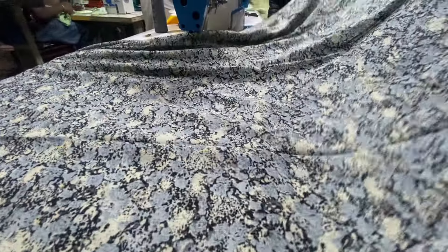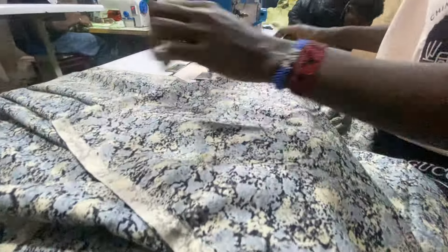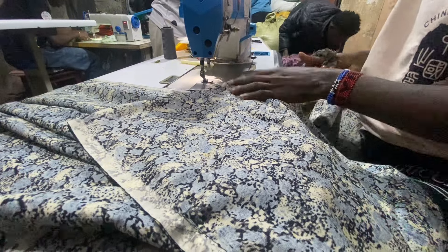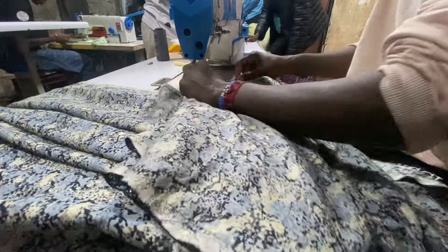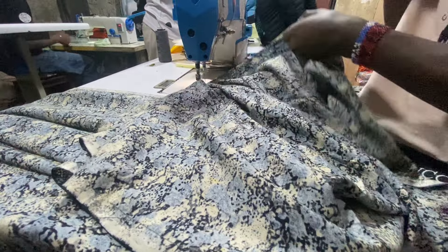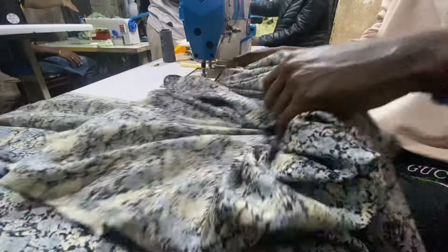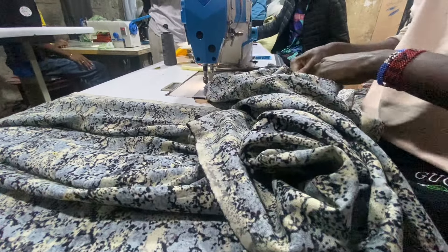This one is almost done, guys! Wow, you have speed! Very fast, guys — look at that. Somalis are so creative.